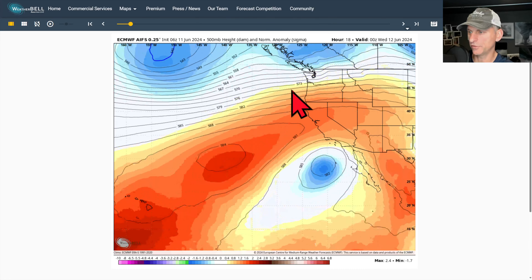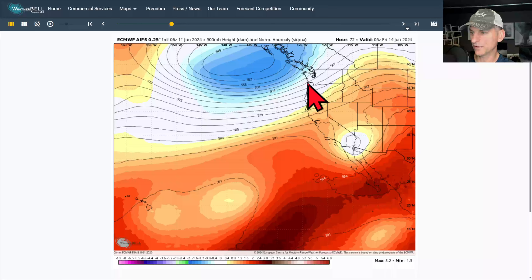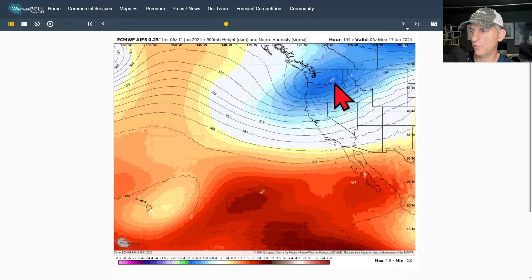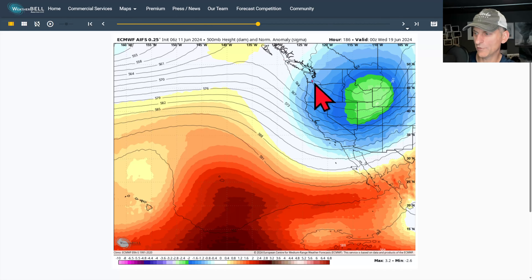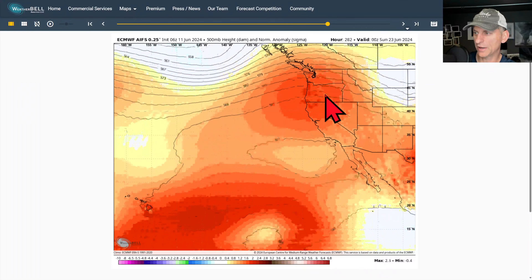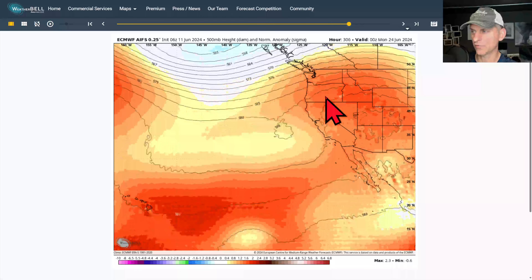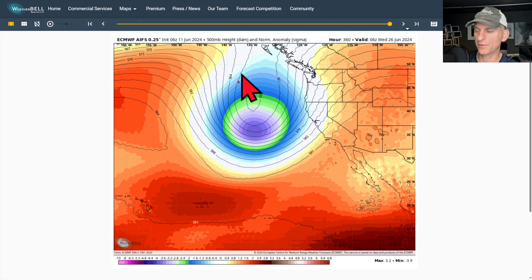Taking a look at the European AI model, you can see the current system as it moves through, then we get a tiny bit of a break. But this next system will be rolling in as we go through Friday and on into this weekend. You can see the trough setting up shop across the Pacific Northwest and hanging out through early next week. In the wake of these systems you can get a few nice days in between. Then in the extended, check out the ridge the European wants to build along the west coast of North America — kind of fantasy land at this point, but it's that time of year when we can start warming up. But then look at this deep trough all the way down the west coast — purely fantasy, just something fun to look at for now.